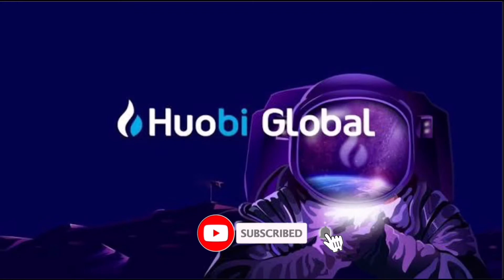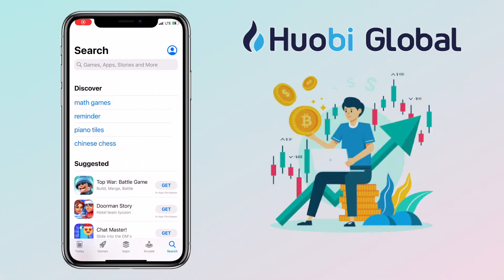Hi, welcome to the channel. If this is your first time, kindly hit the subscribe button down below to stay updated with my uploads.